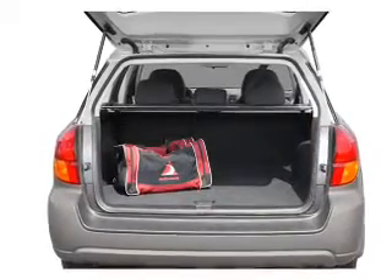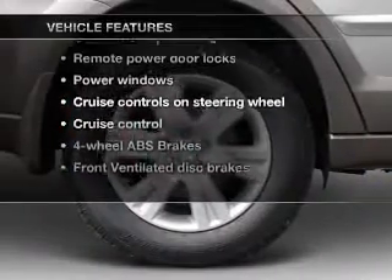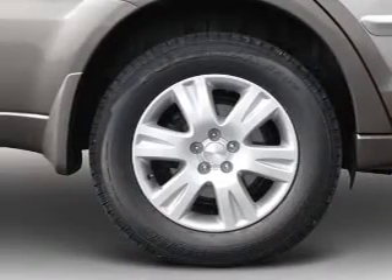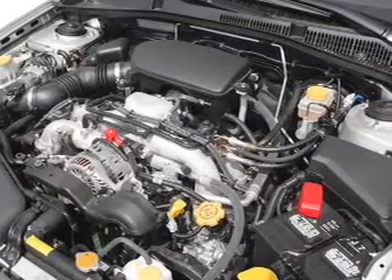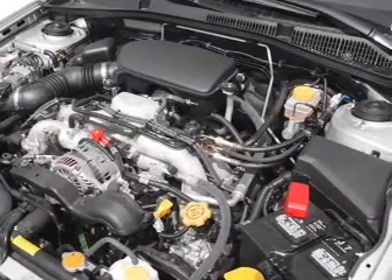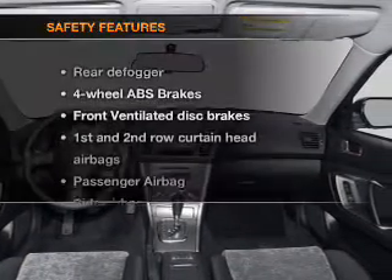Heated seats make cold weather driving more endurable. Plus enjoy these notable features included in this vehicle: air conditioning, power door locks, power windows, power steering, cruise control, power mirrors, an alarm system, an AM-FM stereo with a CD player, and an adjustable tilt steering wheel.